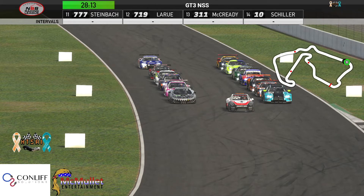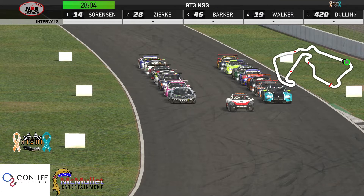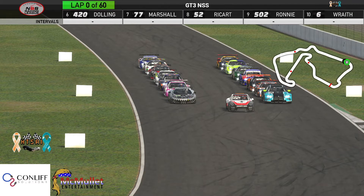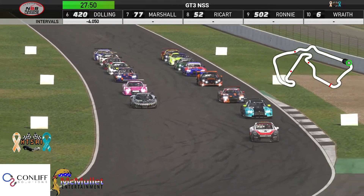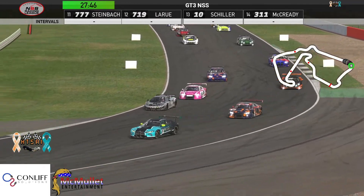Looks like we're just waiting on Dylan Steinbach — everybody else has taken to the grid. Dylan hits the grid, they'll come around and the Porsche pace car will pull off onto pit road. Everybody gets rolling.